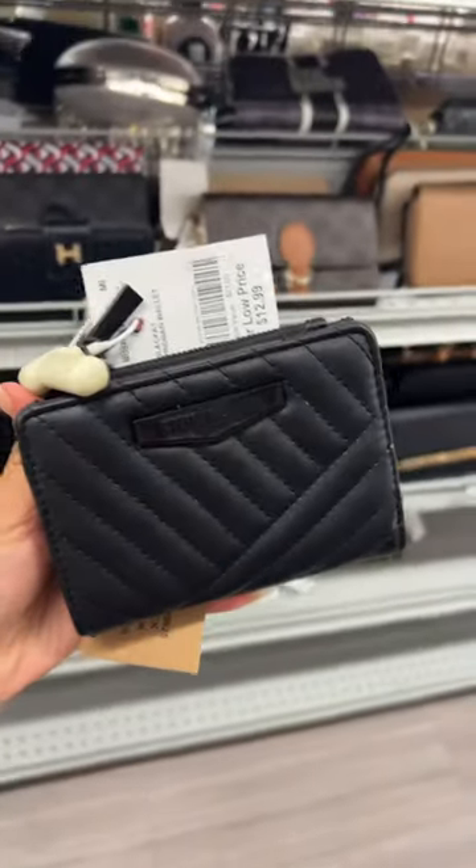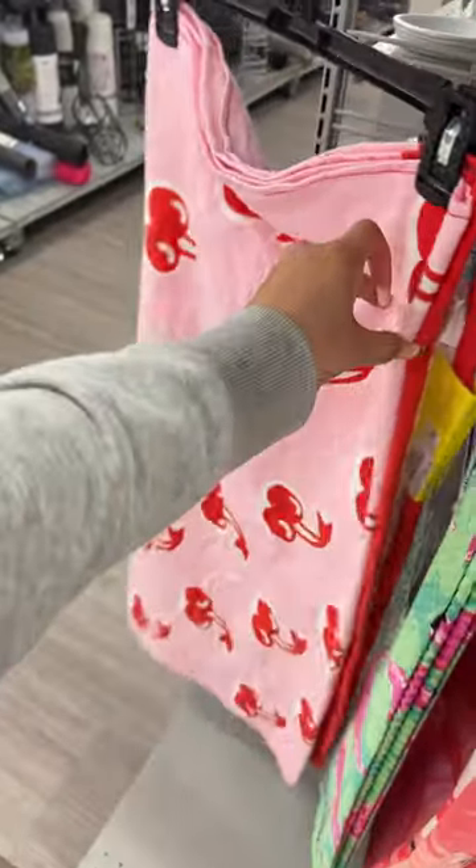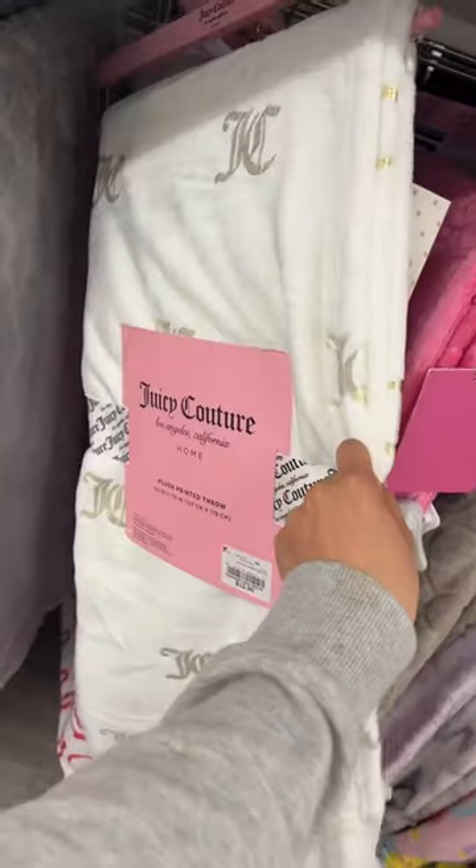They also have this tote — love this black cé malinois for $13. This caught my eye from across the freaking store. Look at how pretty this towel is for $8 — first time I've ever seen it. And there's this white Juicy blanket for $13.